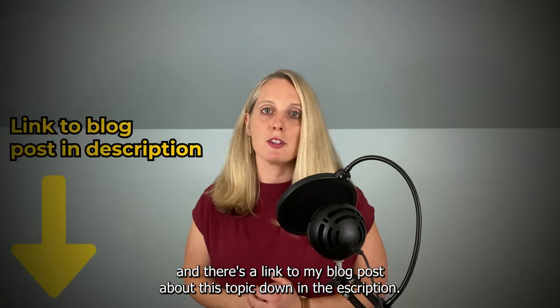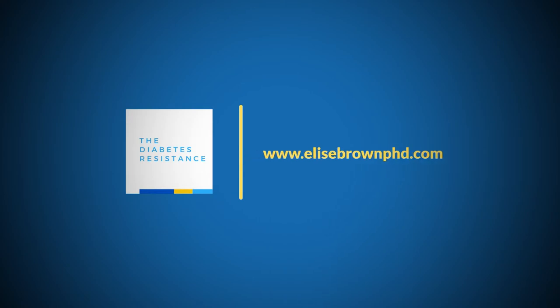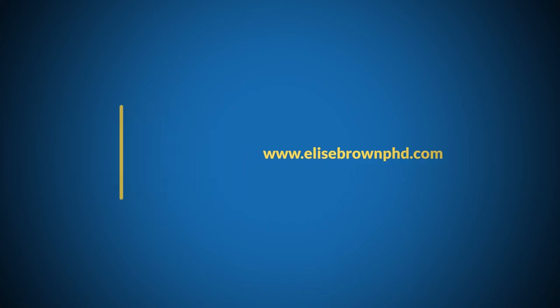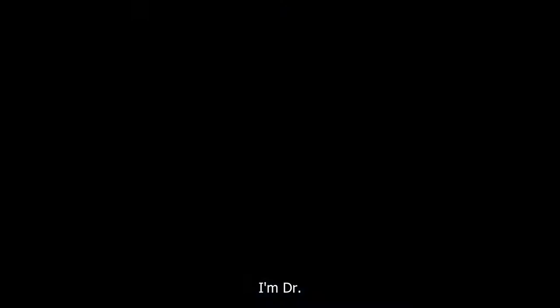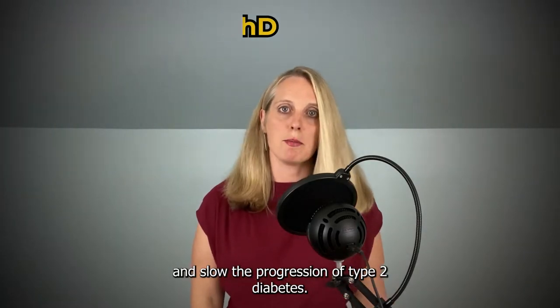There's a link to my blog post about this topic down in the description. I'm Dr. Elise Brown, and I'm a scientist who studies how exercise can help prevent and slow the progression of type 2 diabetes.